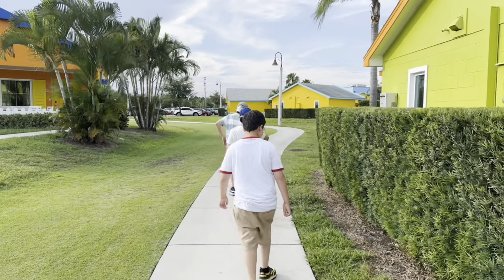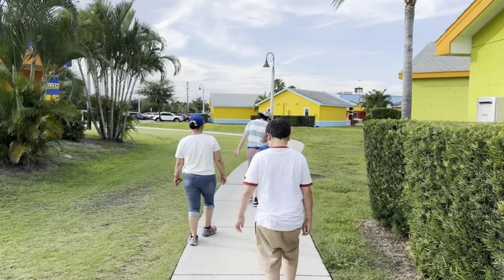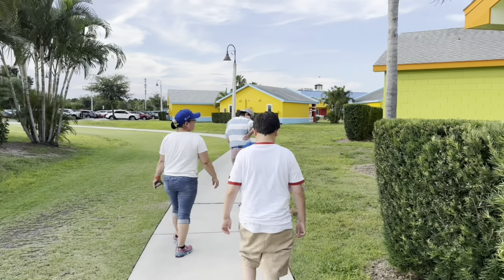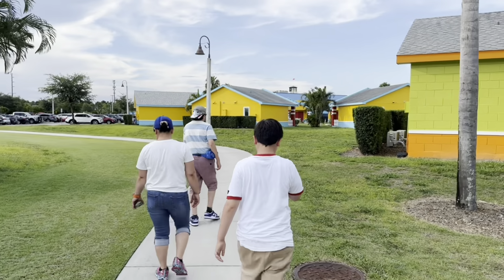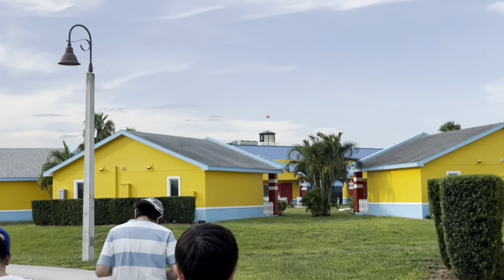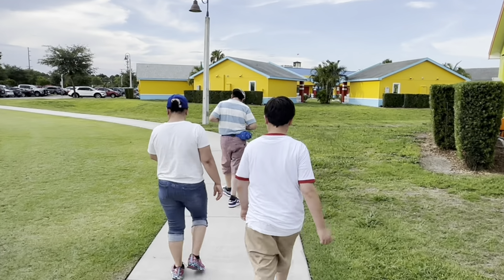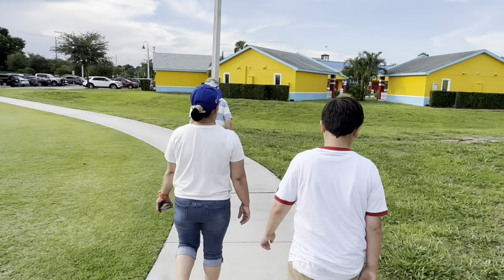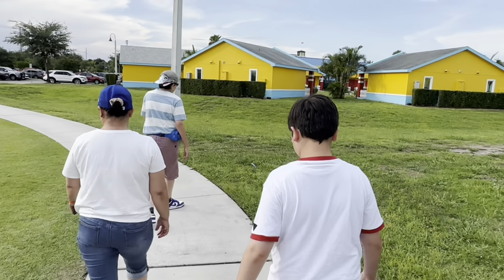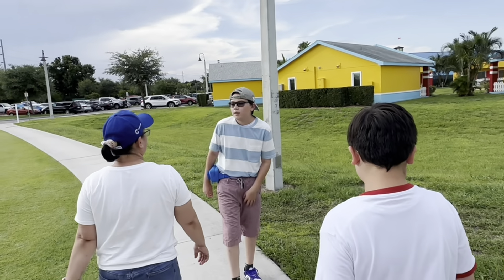For our final meal, we thought about driving up to a Buffet City but we decided to stay here at the Lighthouse. We're all a little on the tired side. Going to have a nice dinner, finish our packing, and then probably go to bed and prepare for our travel day tomorrow. Joey's excited!